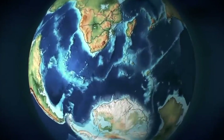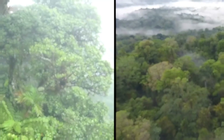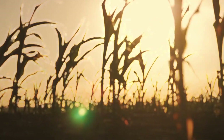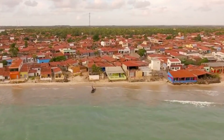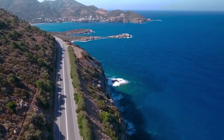Look at their coastlines — almost like they were torn apart. And it's not just their shape. The plants, animals, and even some geographical structures found on both continents are incredibly alike. This similarity has puzzled scientists for centuries. What could have caused these two massive landmasses, drifting so far apart, to maintain such a close resemblance?